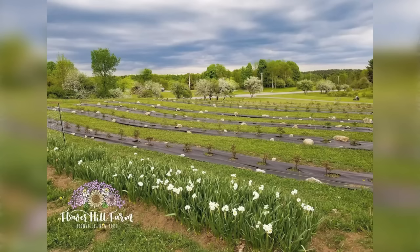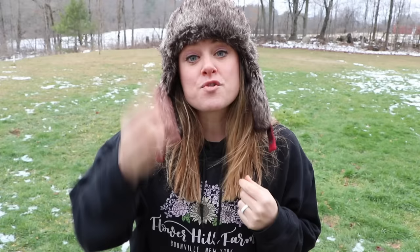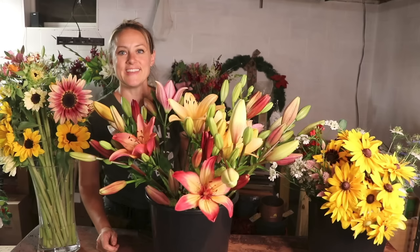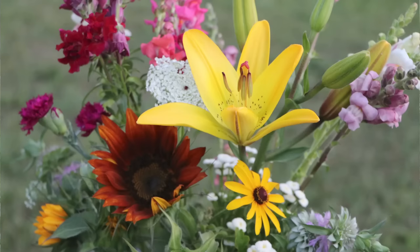I'm growing here in upstate New York — way up, almost to Canada. When you think New York you think New York City, but I'm nowhere near that. I have 20 acres here. The name of my business is Flower Hill Farm and I have three outlets where I sell my flowers: I sell to a local florist, I have a bouquet CSA — a community supported agriculture where members buy bouquets in advance — and I have a weekly pickup and delivery system.